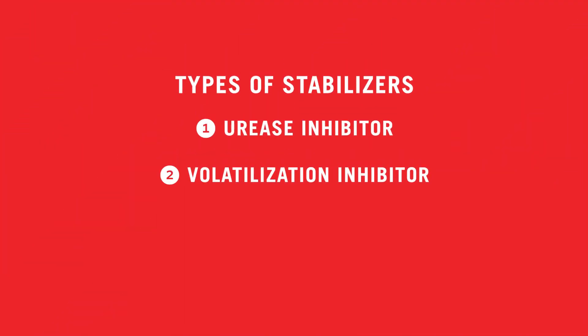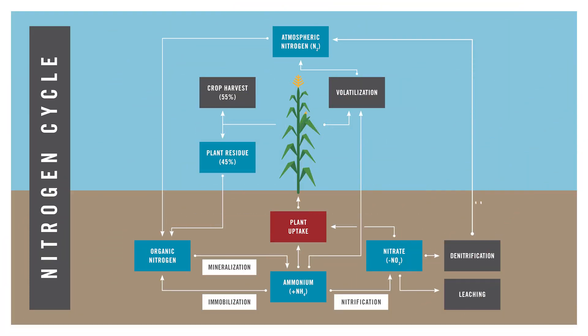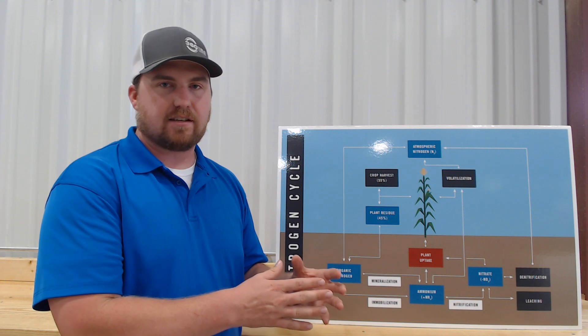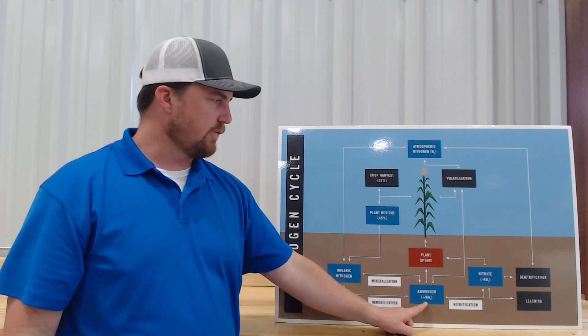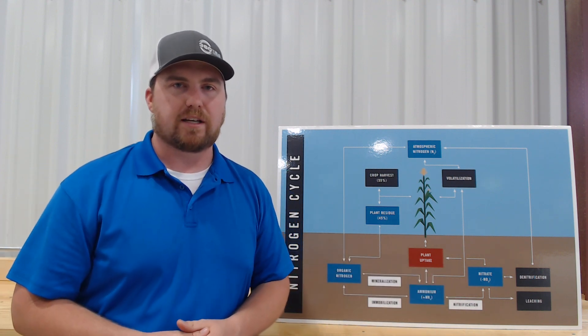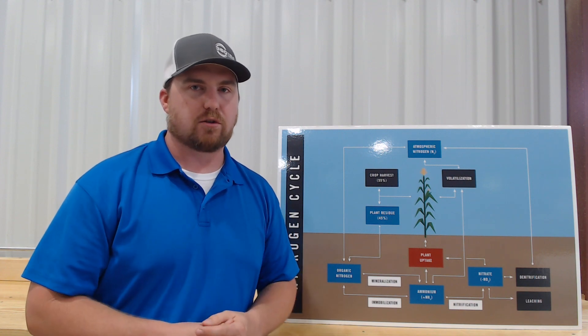The third common type is called a nitrification inhibitor. It works in the lower portion of the nitrogen cycle, acting against the bacteria that converts ammonium nitrogen over to the nitrate form. This is a type of stabilizer we would consider if we were in wet soil conditions — specifically waterlogged soils.